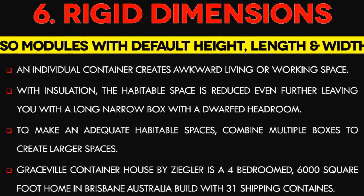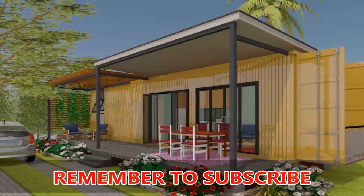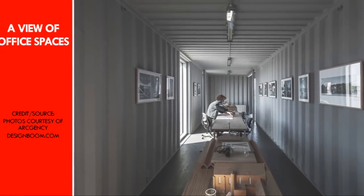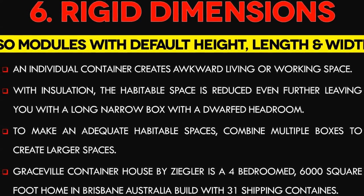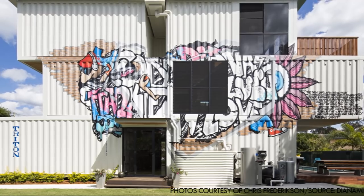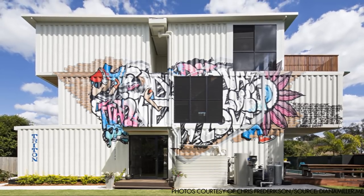Number 6: Containers have rigid dimensions. ISO shipping containers come as standardized modules with default height, length, and width. An individual container creates an awkward living or working space, and with insulation, the habitable space is reduced even further, leaving you with a long narrow box with a dwarfed headroom. To make adequate habitable space, home builders must adhere to default sizes of 20 or 40 feet and combine multiple boxes to create larger spaces. Cutting into the steel and designing non-conforming additions is time consuming and can be more expensive than conventional methods. Graceville Container House by Ziegler Build is a stunning example, combining 31 shipping containers to build a 4-bedroomed, 6,000 square foot home in Brisbane, Australia.